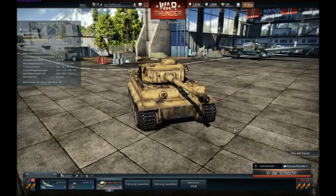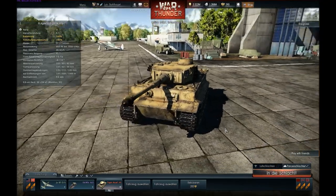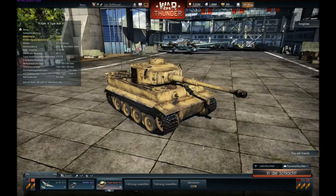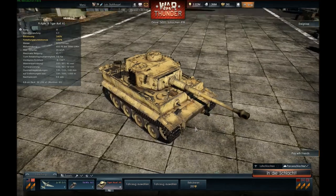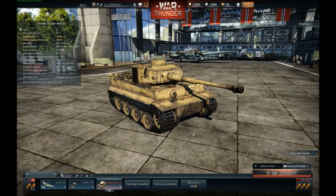The Tiger's main qualities are its formidable armor protection and devastating firepower. At the time it was released into service, it was unmatched by any tank in the world. As the war progressed, the IS-2 and the Sherman Firefly could compete with the Tiger Tank.